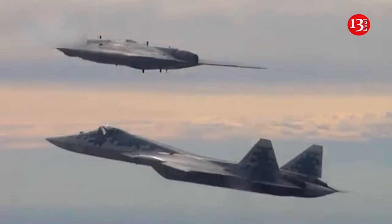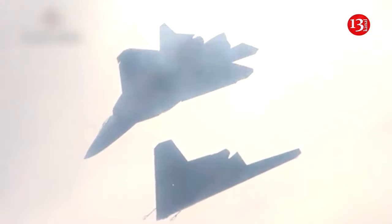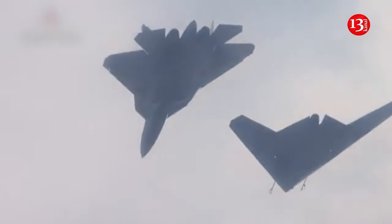Likewise, when the Russians recently released images of the new Su-57, Western analysts were horrified by its rough finish.